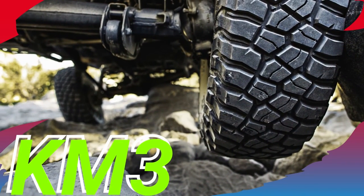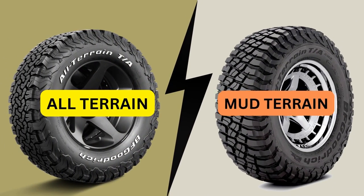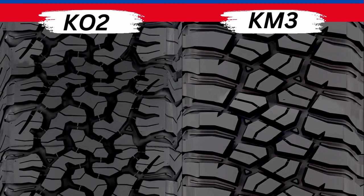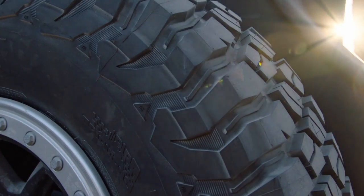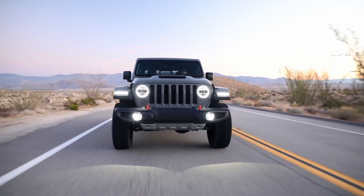Both the BFGoodrich KM3 and the BFGoodrich K02 are from very different categories. Let's start off with their designs and then we'll see how both tires perform next to each other on all types of terrains, including highways.